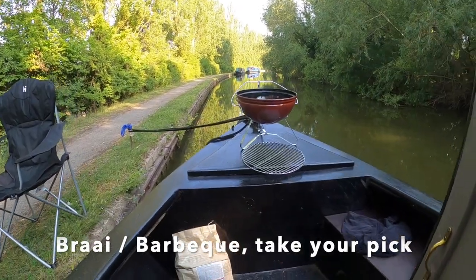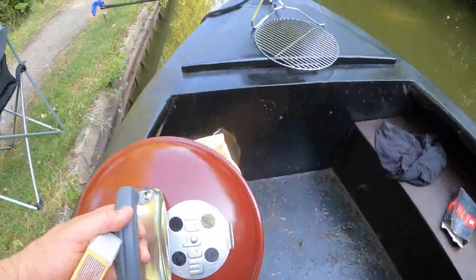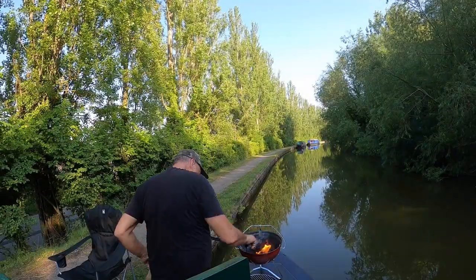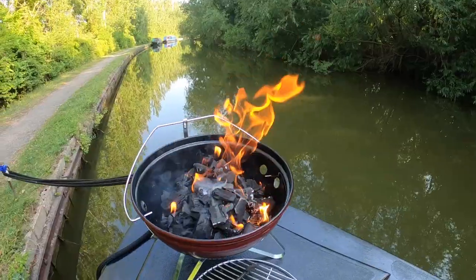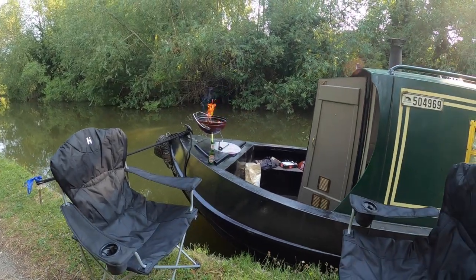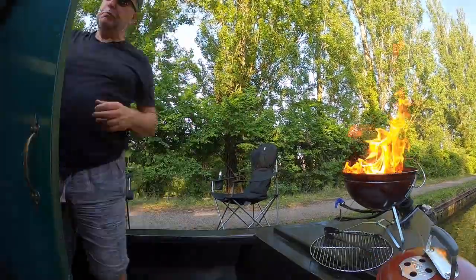We bought ourselves a little goodie — it's a Weber Smokey Joe. So we're going to park off here and just enjoy it.